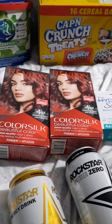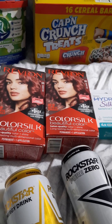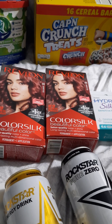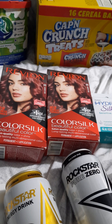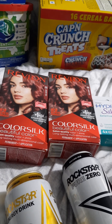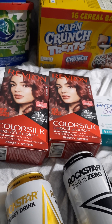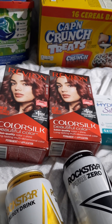I picked up two Revlon Hair Care hair dyes. They are $3.47 each, so that totaled me $6.94. I'm getting back a dollar from Ibotta, making it $5.94 or $2.97 each.